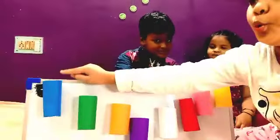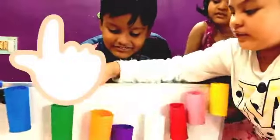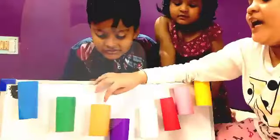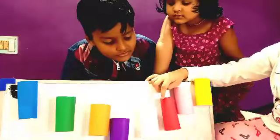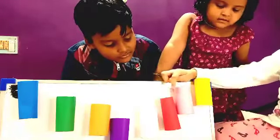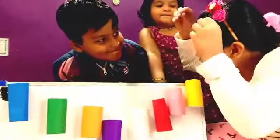This is blue! Green! This is orange! This is purple! This is white! This is red! This is pink! This is the last one — yellow!